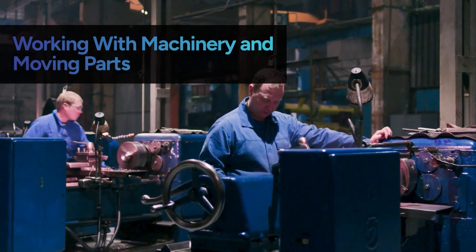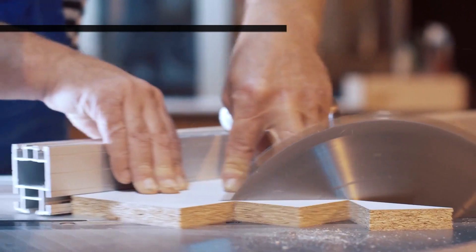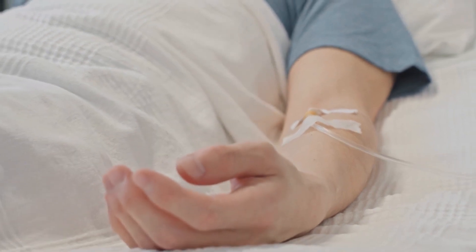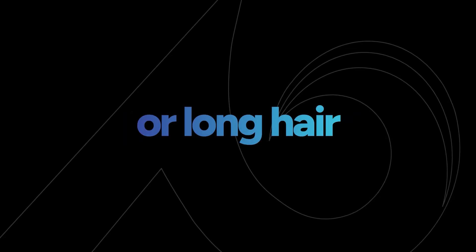Operating or servicing machinery and moving parts can lead to a range of caught-in or between risks — from snagging your hand on a table saw to more severe consequences like limb amputation or even death if you get caught in large industrial equipment. When you're operating machinery, the first line of defense is always machine guarding. Make sure any moving parts are properly shielded so you don't make accidental contact.